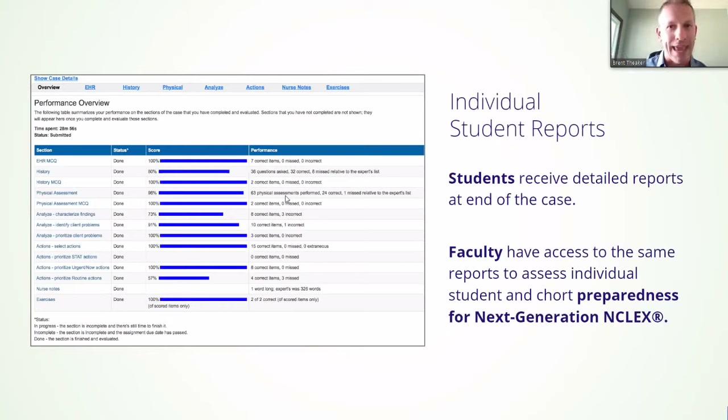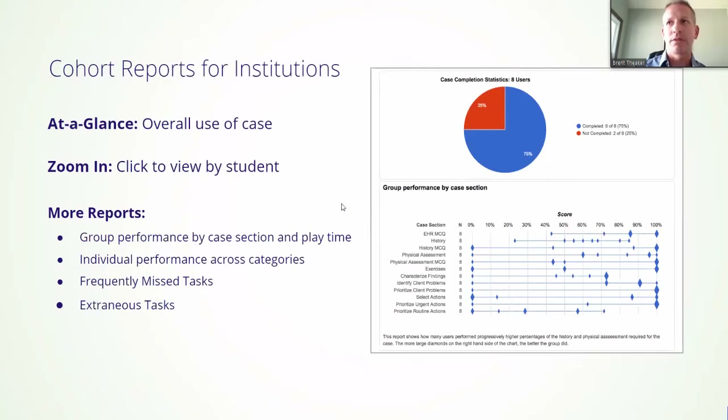We are able to track all this information. We can look at it individually and aggregately, because ultimately what we're trying to do is make your life a little bit easier, get back some of the time, help you identify strengths and weaknesses easier, faster, and quicker — especially for those going to clinical. We can view what students are frequently missing, but also what are they distracted by — what are the extraneous tasks or extraneous physical exams we're doing that we shouldn't be doing? This is tracking both positively and negatively every trackable piece you would want to evaluate your student on.